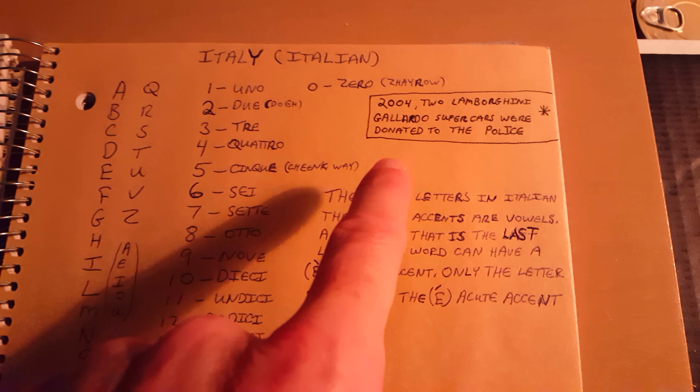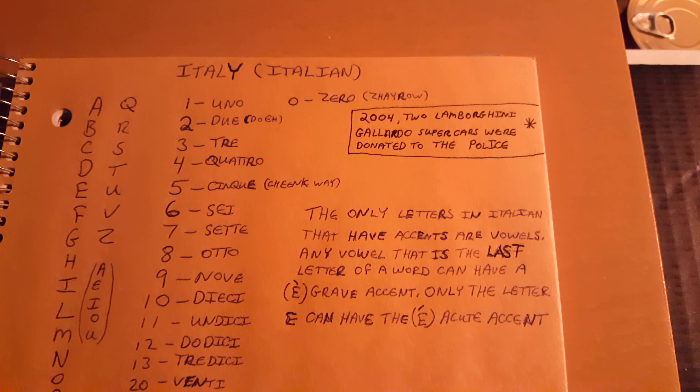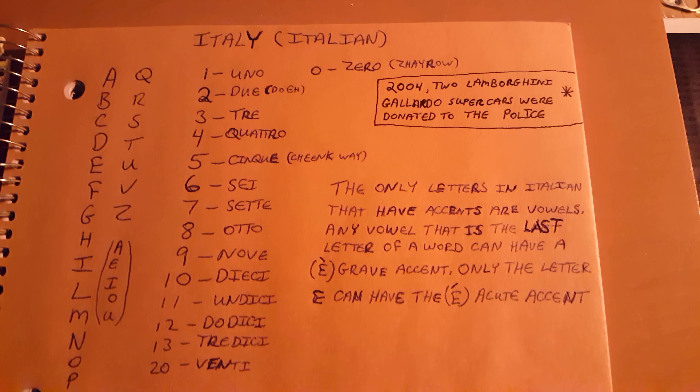A neat fact about Italy is that in 2004, two Lamborghini Gallardo supercars were donated to the police. So if you're trying to outrun them, you better know how to operate a V12 engine.